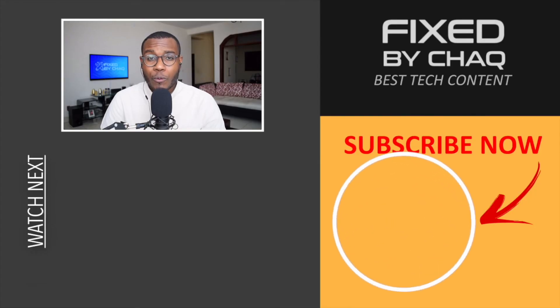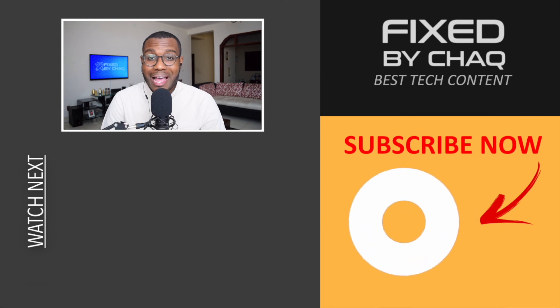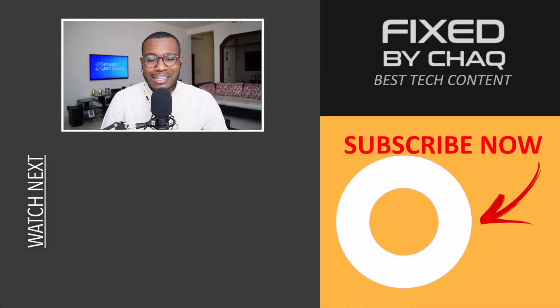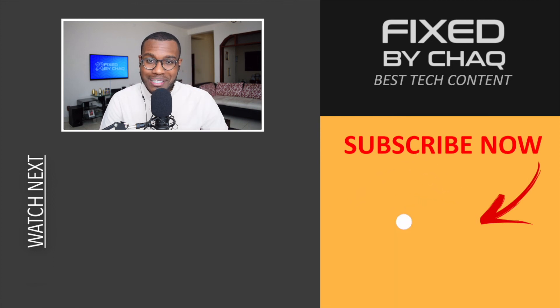So that was it for today, guys. Thank you for watching. If this video really helped you, do like the video, leave a comment down below, and subscribe to the channel. It helps my content get recommended on the platform so my videos can reach more people and help more people facing the same problem. Thank you for watching Fixed by Shaq — I'll see you in the next one. Peace.